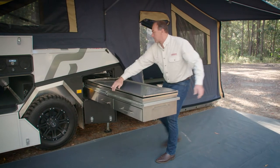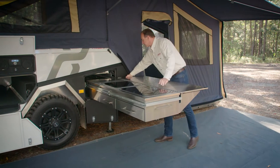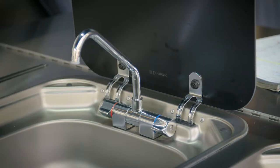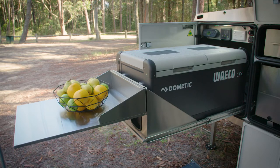The kitchen is an external unit that has been located at the rear of the camper to create a spacious area to work in, with the advantage of distributing the weight more evenly. There's a three-burner stove, built-in sink, all constructed from the highest quality marine grade stainless steel, plus plenty of storage and preparation space.